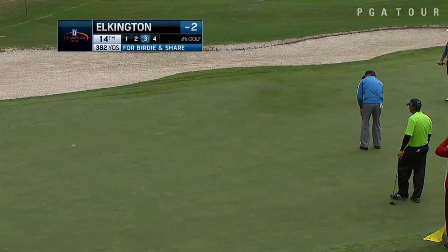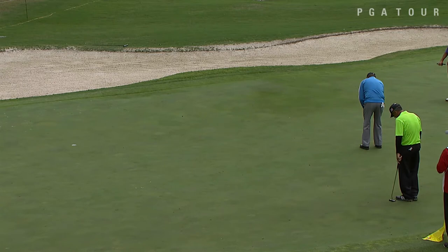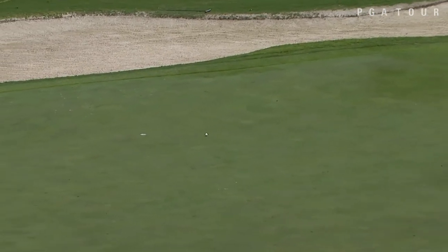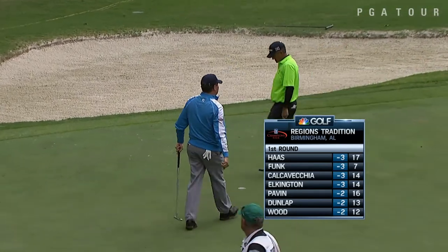Over to the 14th now with Steve Elkington, the 10-time PGA Tour winner. Remember, he's looking for his first Champions Tour win in his second season. Take a look at this one — he drained that bomb. He was bogey free until the 18th, where he would drop one to finish at two under, just one off the lead.